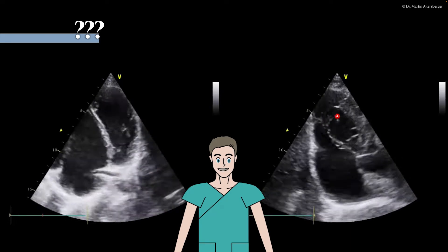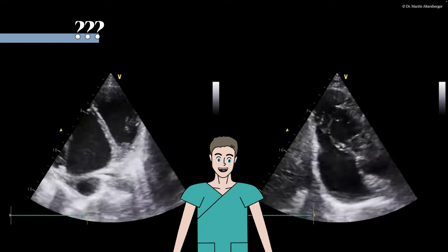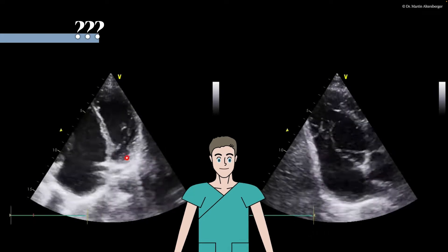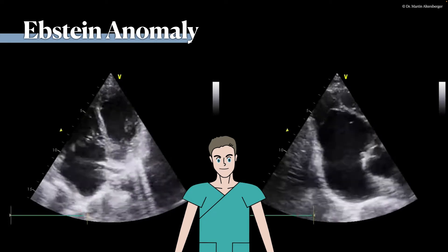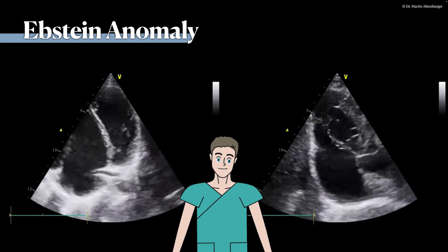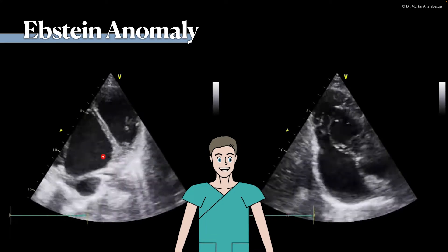When we use the right ventricular inflow-outflow view, we see that the tricuspid valve — the insertion of the tricuspid valve — is far above the mitral valve. So what kind of pathology might this be? Well, this is a so-called Ebstein anomaly.